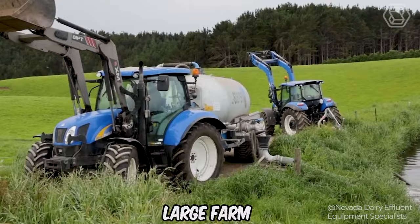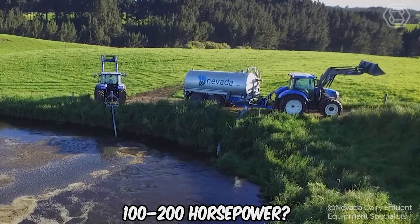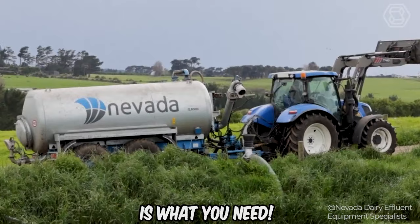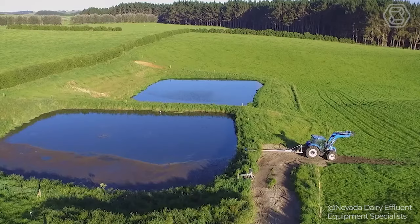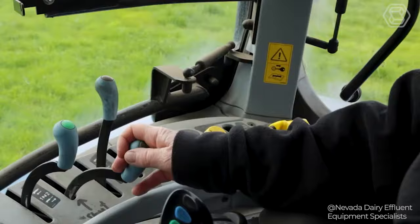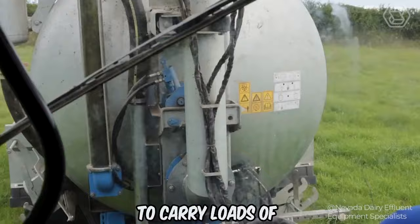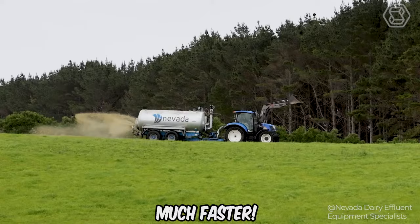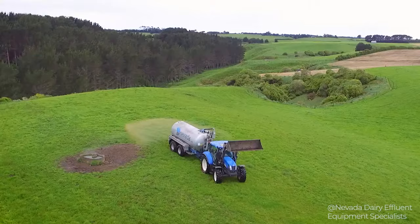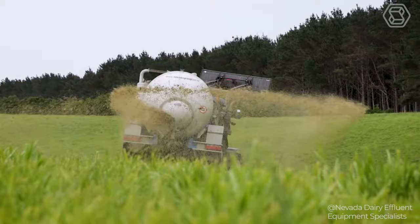The Nevada Tandem Slurry Tanker is one of the best tandem slurry tankers. For farms with medium to large storage and a tractor with around 100 to 200 horsepower, it will perform better than a single-axle model. The more wheels, the less ground pressure, so you're less likely to get stuck in the paddock or on dirty grass. With the ability to carry loads of 10,000 liters or more, you'll be able to get the job done much faster, maximizing wastewater nutrients and ensuring a healthier and more profitable farm.